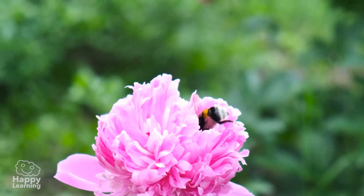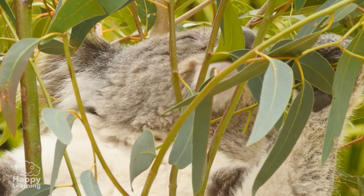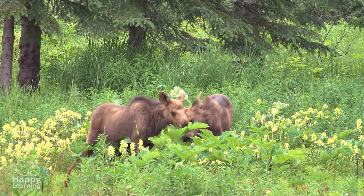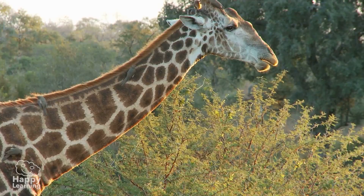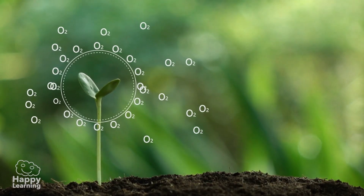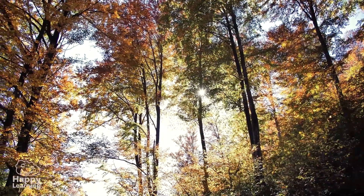Wild plants are home and food for many animals. And they help purify the air we breathe! They also provide us with beautiful landscapes — like these!